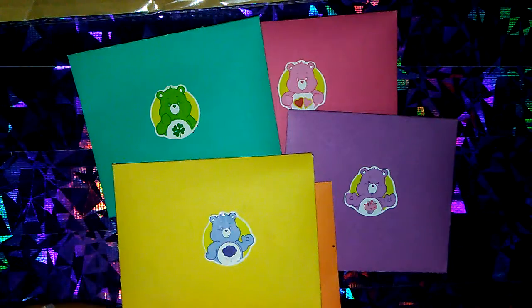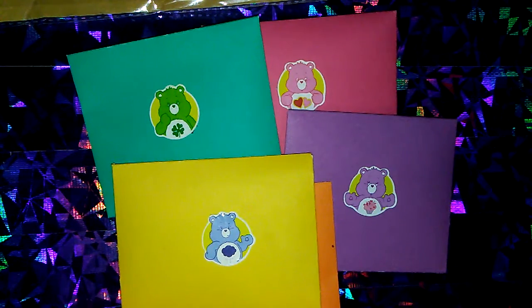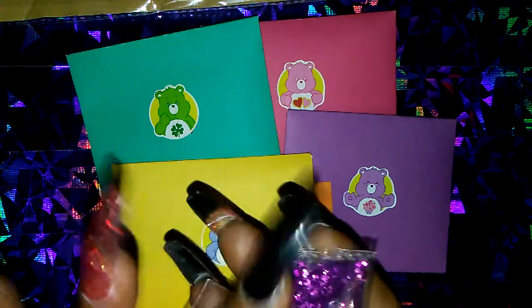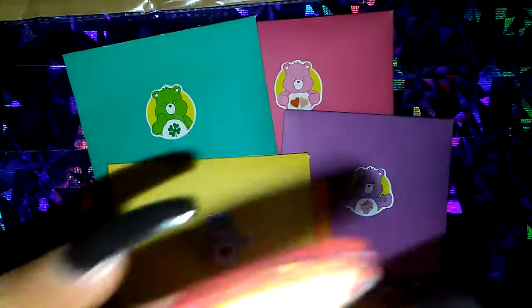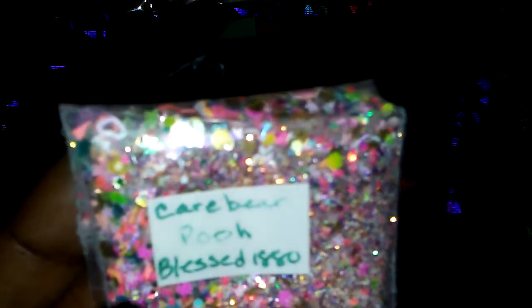So let's see what's in here. We have a little envelope full of goodies. And this one is Care Bear Poo. Oh, so cute. I love it. It is full of different types of glitters — it's absolutely gorgeous.